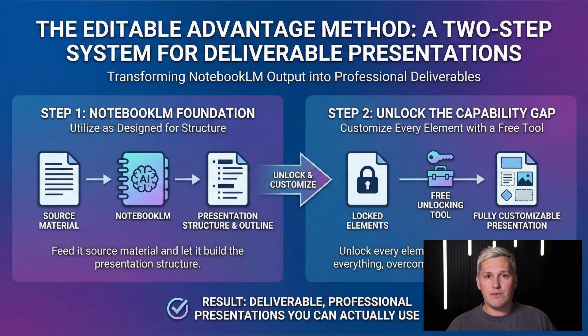Clients do not want a locked file. They want their brand colors, their logo, their specific messaging. The AI gets you 80% of the way there. The missing 20% is what keeps this from being a usable deliverable. This is where the editable advantage method comes in.